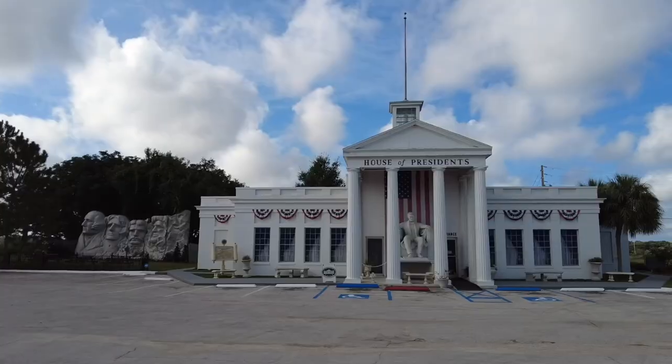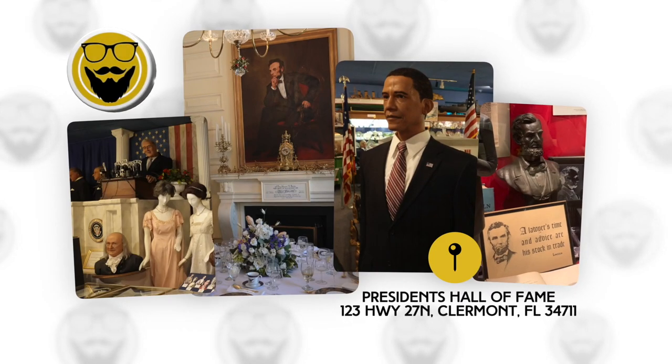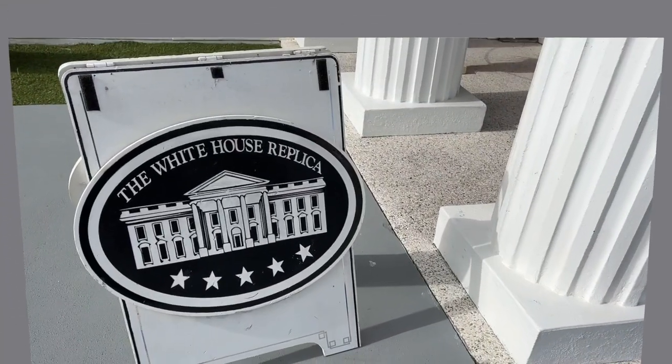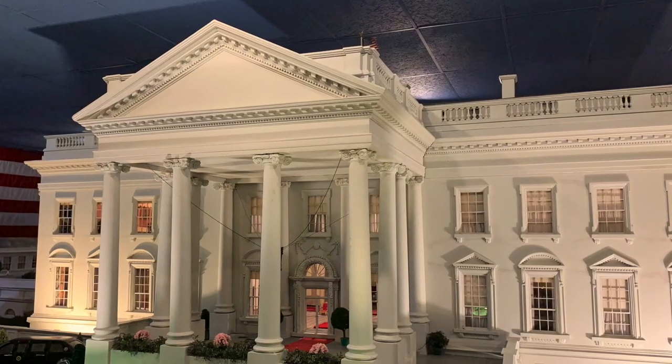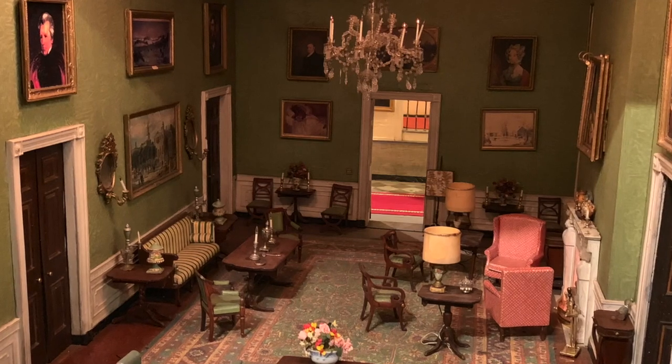Next door to the Citrus Tower is another classic: the President's Hall of Fame. This roadside attraction has been educating visitors on U.S. presidential history for decades. You'll find wax figures, original artifacts, and a number of replicas. Most impressive is the miniature White House, an entirely handmade model that has continued to evolve since 1962.